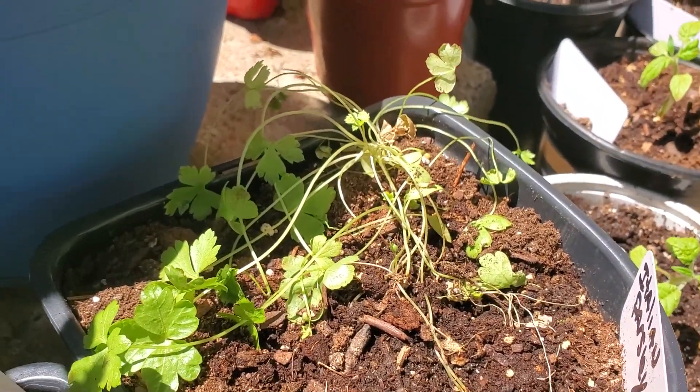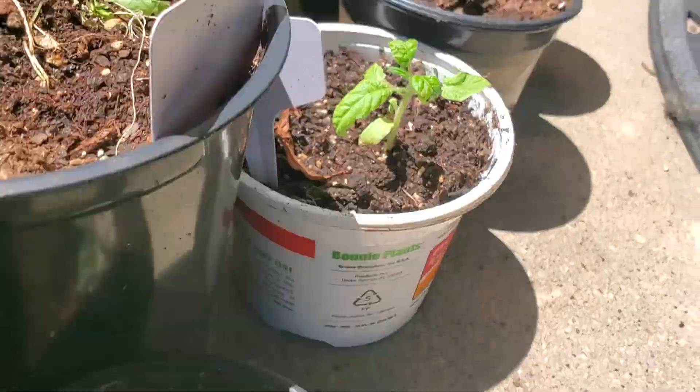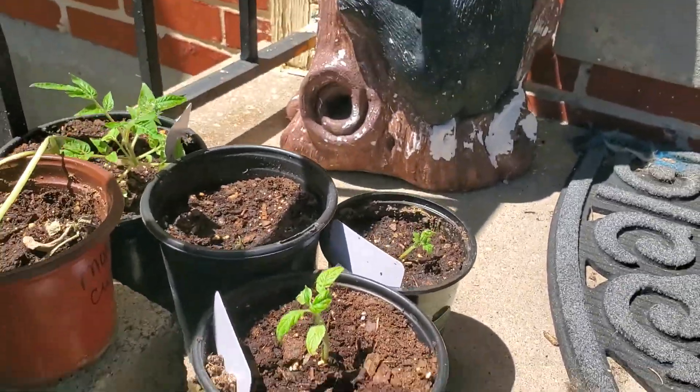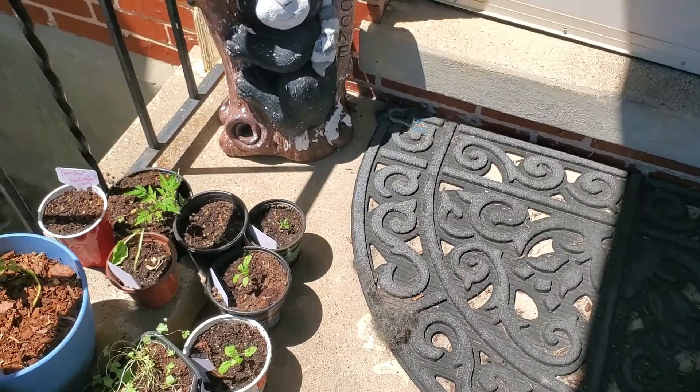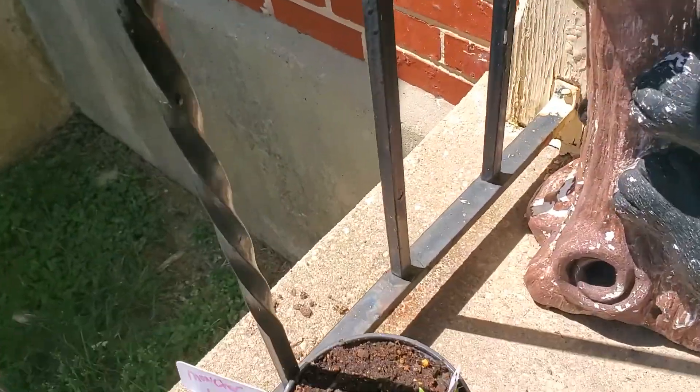My parsley is not looking so hot. Here are 1, 2, 3, 4 golden gypsy dwarf tomatoes, and another micro tomato.